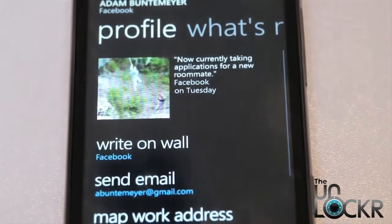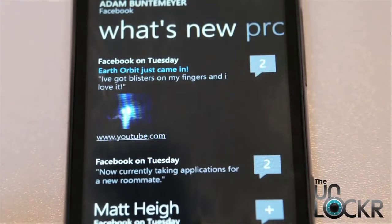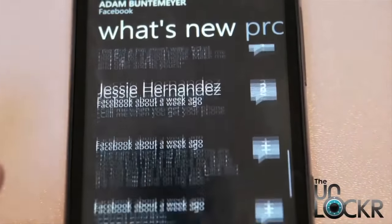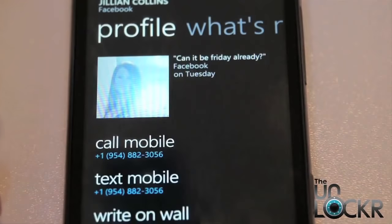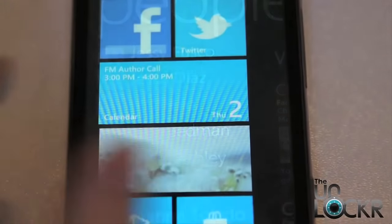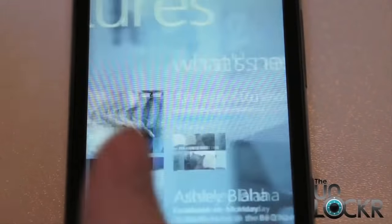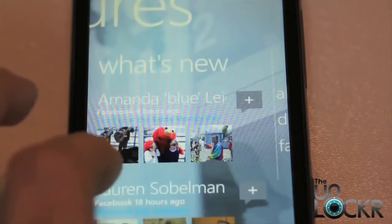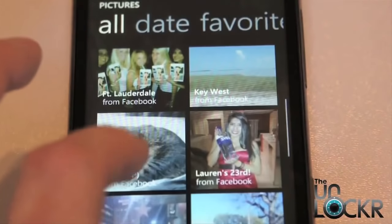Another neat feature regarding Facebook and the people hub is the ability to see your friends' Facebook statuses in their entire Facebook feed, which is great for stalking your friends, your ex-girlfriends, random people. Facebook is also integrated into other aspects of the OS as well. For example, when you go to pictures, you can swipe over to 'what's new' and see a feed of all the Facebook images your friends have uploaded. You can also go to 'all' and see a list of all the images on your device as well as all of your Facebook albums.